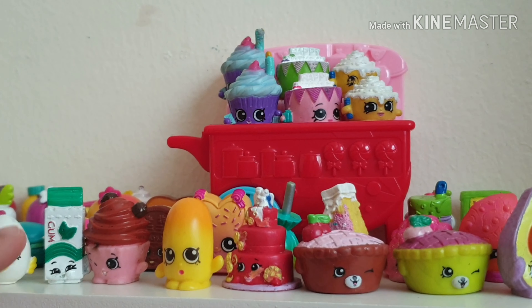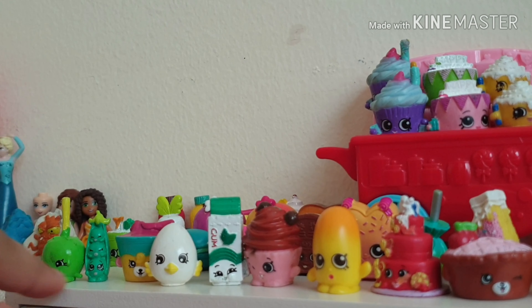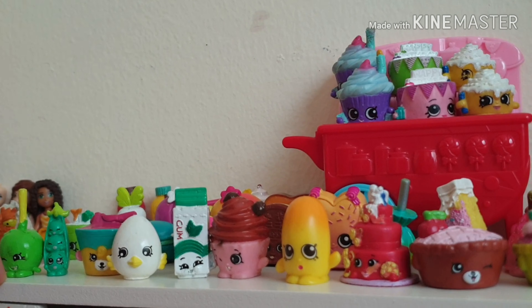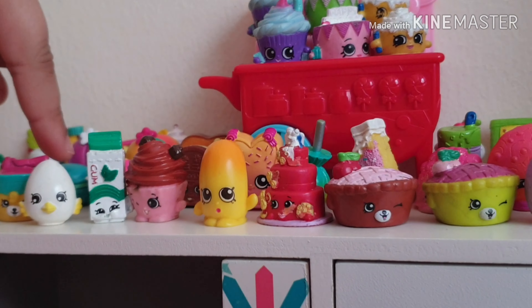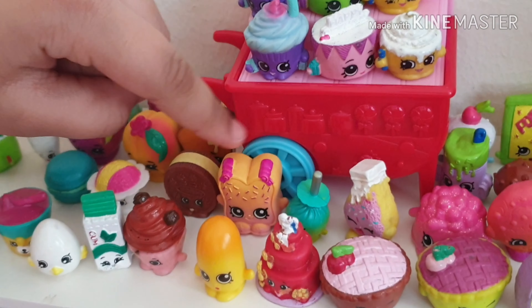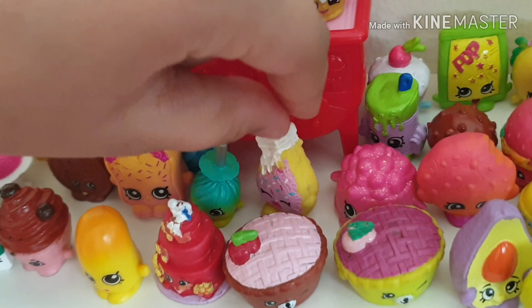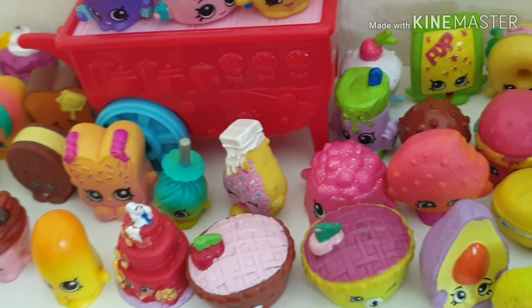Then there's a cupcake, gum, egg, yogurt, peas, apple candy, another roll, a macaroon, ice cream, cookie, sweet bread, apple candy, ice cream, and glittery jelly.